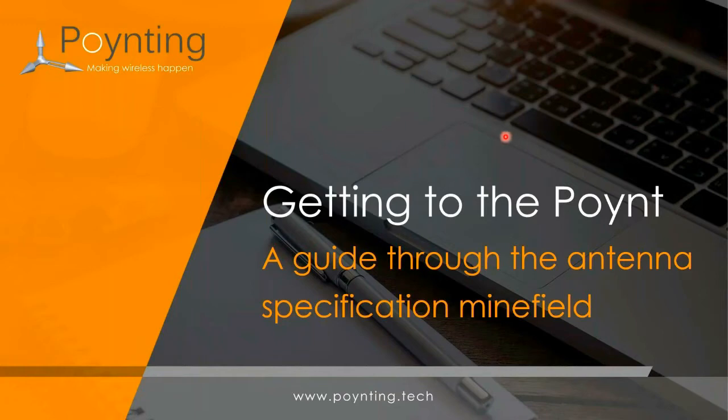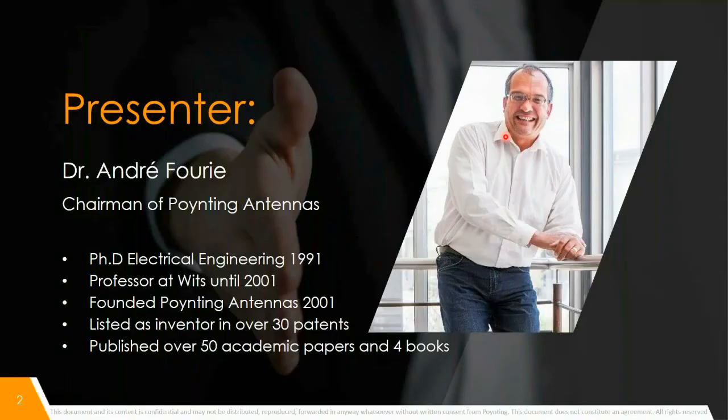Please feel free to ask any questions during the presentation. We will try to answer some of your questions directly and also take some questions at the end of the presentation. Presenting today, I would like to introduce to you Dr. Andre Ferri. Dr. Ferri is the Chairman of Pointing Group. Andre is also a specialist and innovator on this topic. Over to you, Andre.